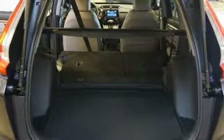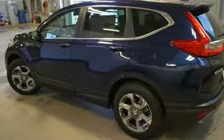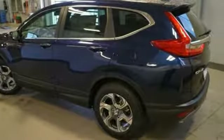Dual-zone climate control, intercooled turbo inline four-cylinder engine, power sliding and tilting sunroof, gas pressurized shocks, and power heated mirrors.